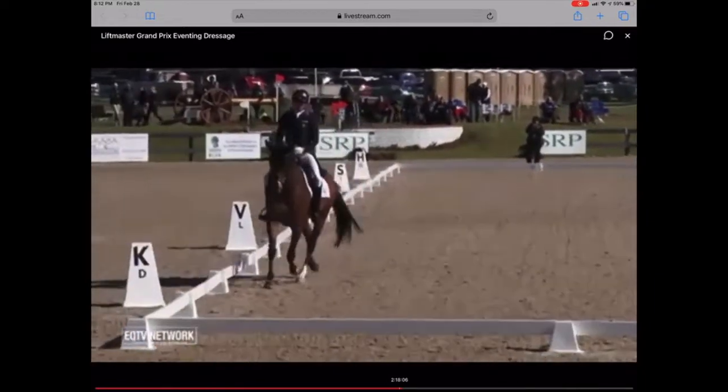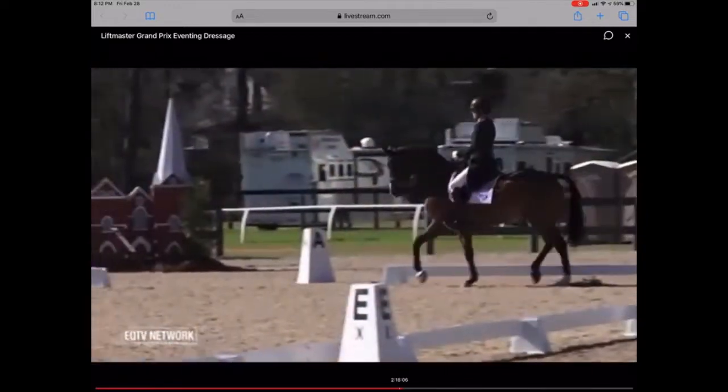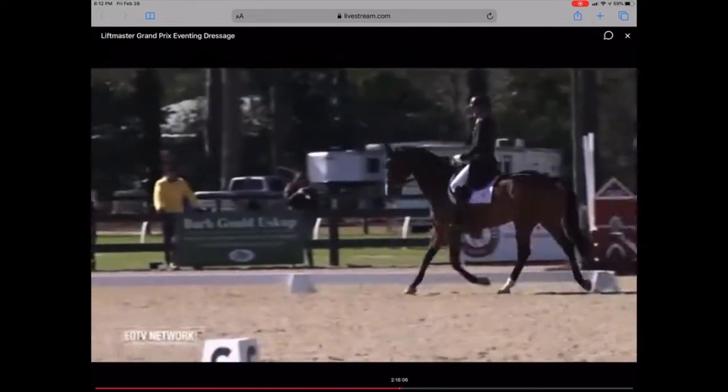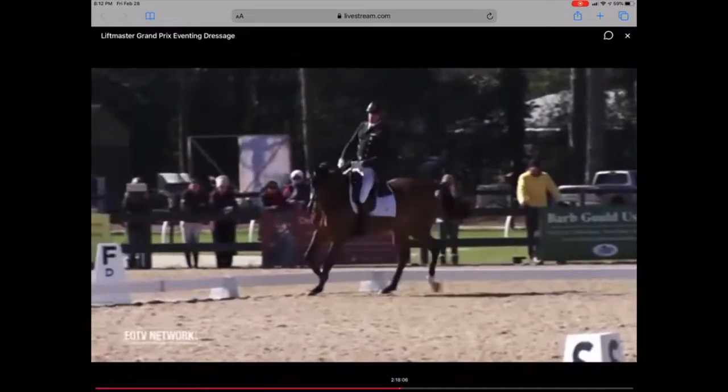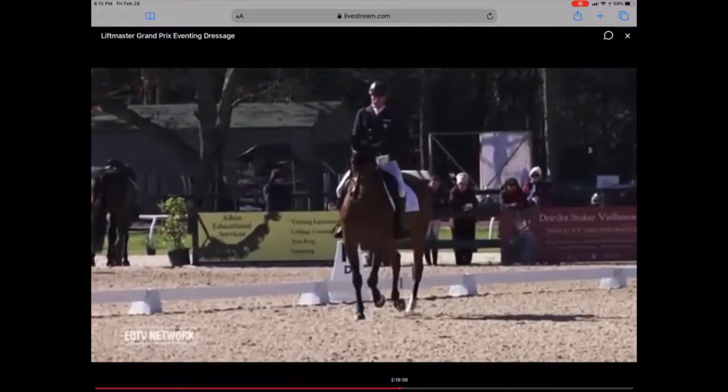That's a beautiful medium trot. Boyd kept the horse very nicely connected and up, a hill sitting down the balance. We were talking about the difference in some of these horses — the more they can be sitting and carrying themselves, it makes these movements so much easier. Absolutely.